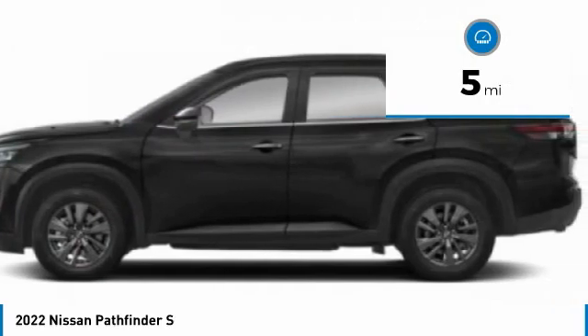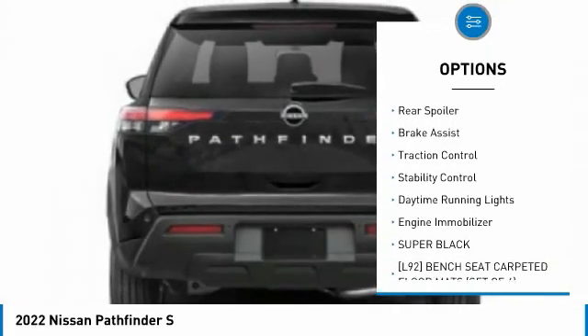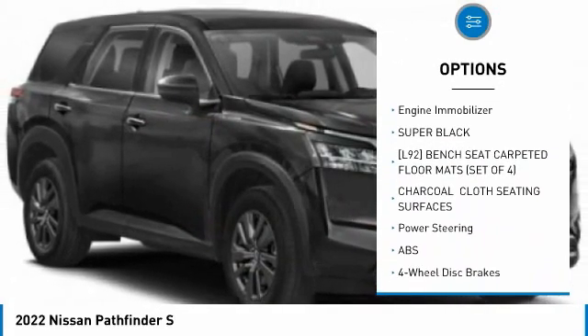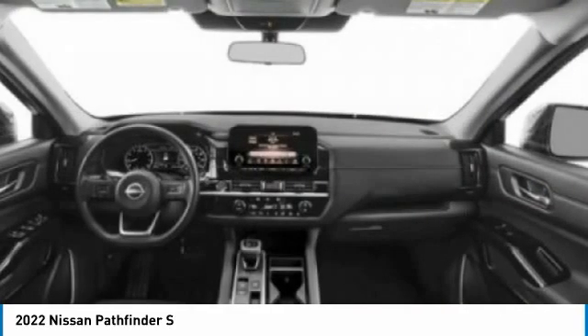Here are some of this vehicle's great options: tire pressure monitor, four-wheel drive, blind spot monitor, aluminum wheels, rear spoiler, brake assist, traction control, stability control, daytime running lights, and engine immobilizer.